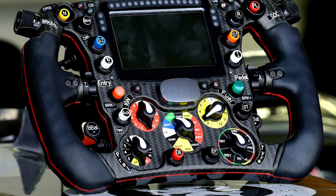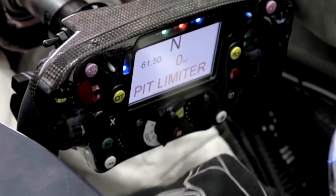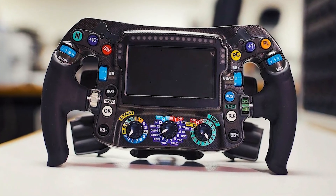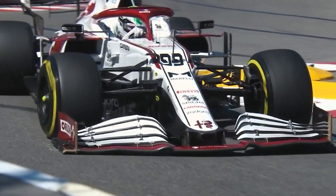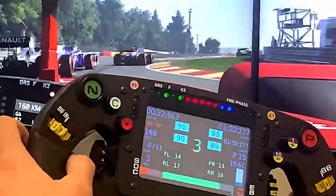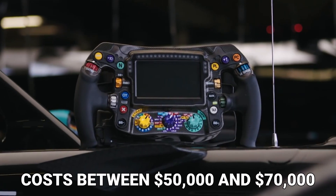F1 steering wheels are expensive because they are designed for the driver's optimal convenience in the most difficult situations. Everything is made to order, right down to the driver's hand grip measurements — not like regular car wheels, which have fewer personalization options. F1 cars are designed to fit specific race tracks, so steering wheels are ergonomically designed based on driver preferences, from button layouts to grip material. Drivers need all necessary controls within reach for the entire race. An F1 steering wheel costs between $50,000 and $70,000.